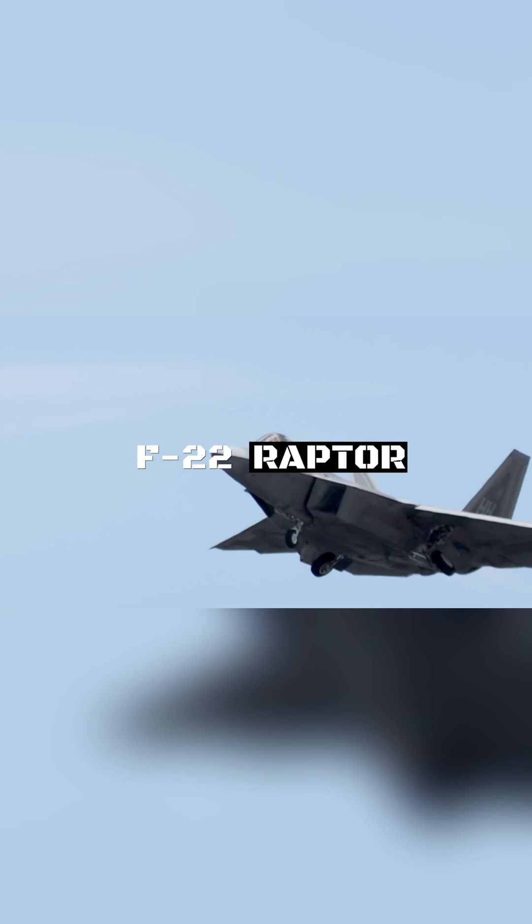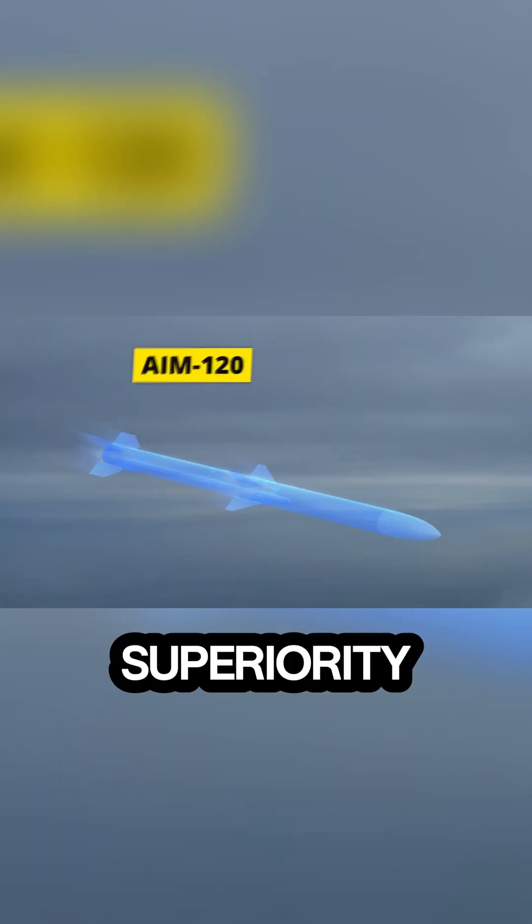First up, the F-22 Raptor. This 5th generation stealth fighter is known for its advanced avionics and supercruise capability. With unmatched agility and speed, it dominates air superiority missions.